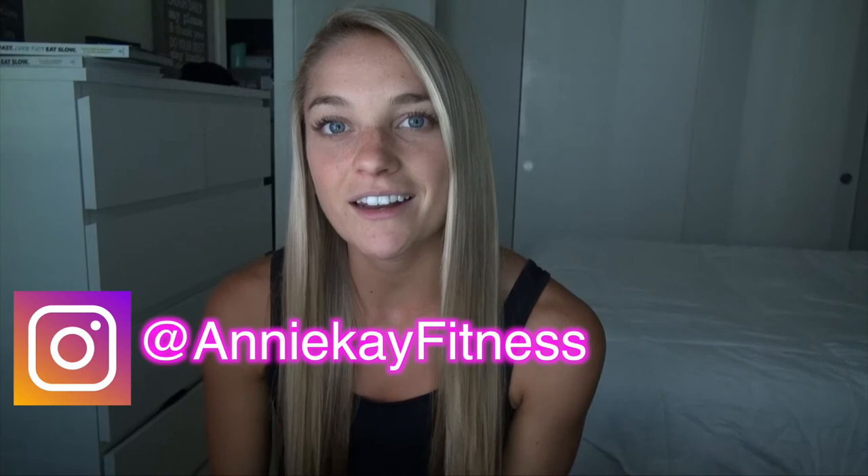For now, go ahead and follow me on Instagram at AnnieKFitness if you don't already. Follow 6AMRun at 6AM.run. Hit that like, hit that subscribe, and I will see you soon. Have a great day!